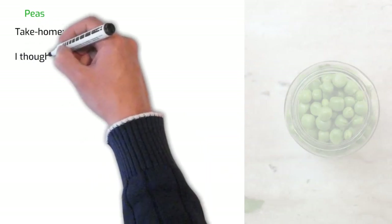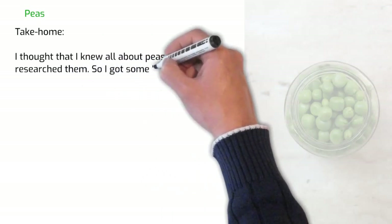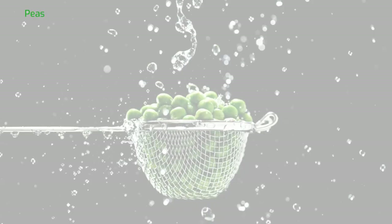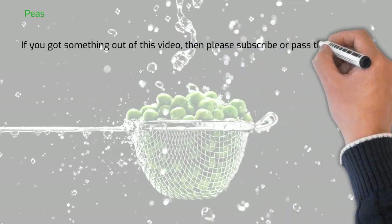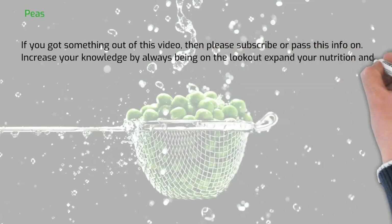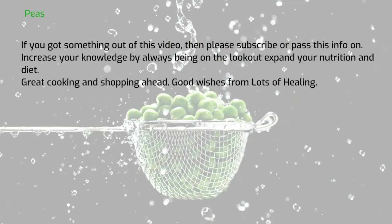So what's the take home? I thought that I knew all about peas until I researched them, so I got some take home — I think you should too. If you got something out of this video, then please subscribe or pass this info on. Increase your knowledge by always being on the lookout to expand your nutrition and diet. Great cooking and shopping ahead. Good wishes from Lots of Healing.